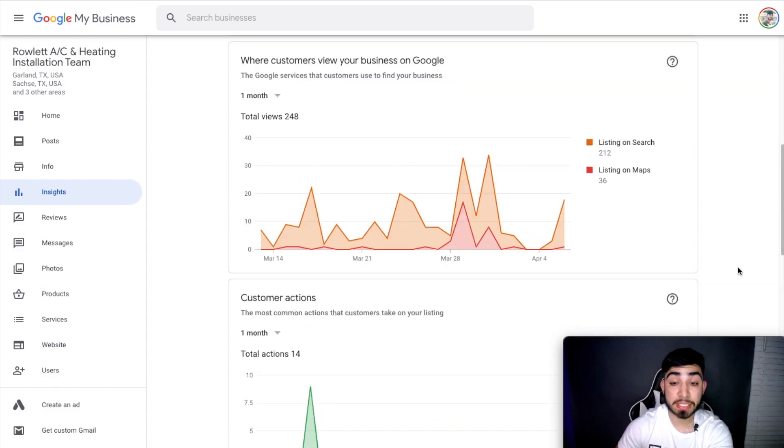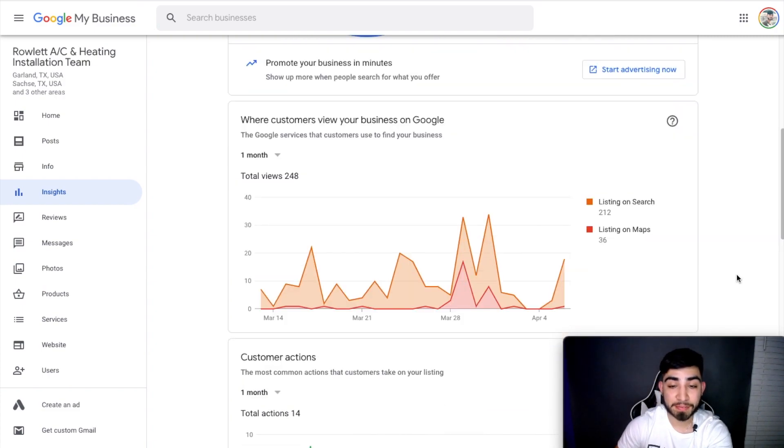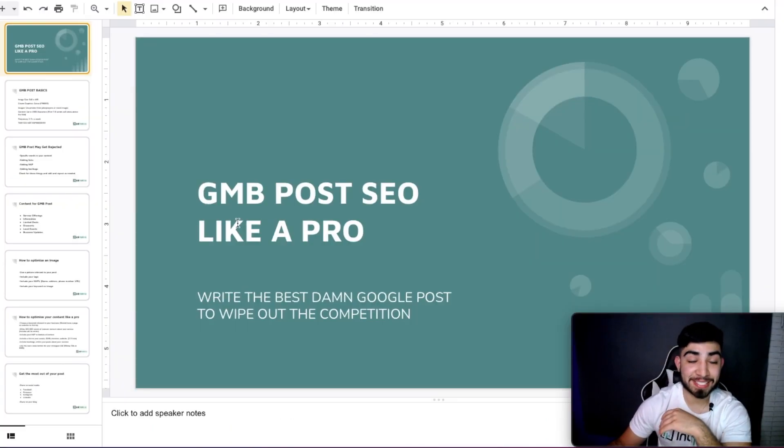We literally just stopped posting for one week and our views on search and maps drastically went down. It is important — and I guarantee you that most of your competition is not posting on a regular basis. Probably one out of every ten businesses I see actually posts on their Google My Business, and out of those, there's a very small percentage that actually optimize them correctly. That's pretty much what I'm going to show you guys today.